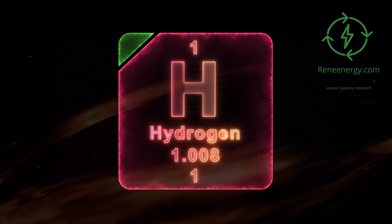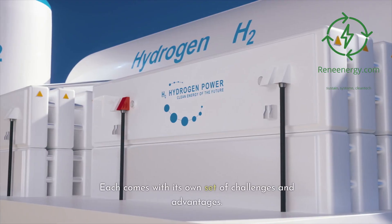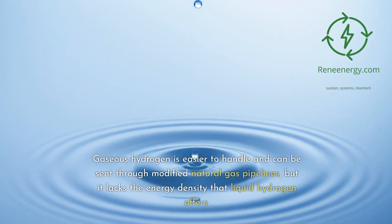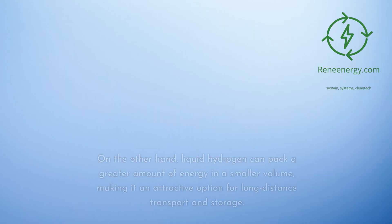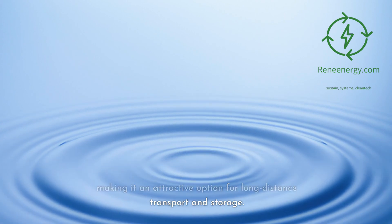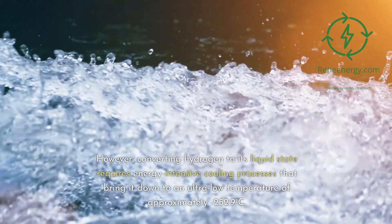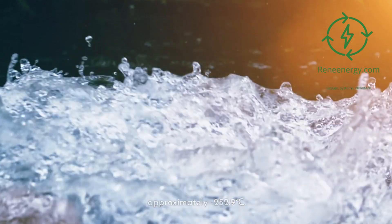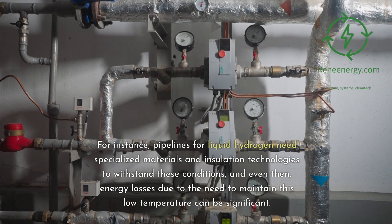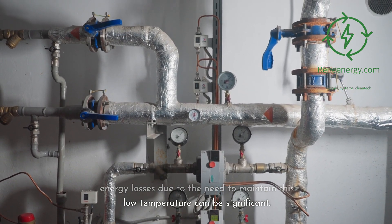Gaseous versus liquid hydrogen — energy density and transport challenges. Green hydrogen can be transported in two primary forms: gaseous and liquid. Each comes with its own set of challenges and advantages. Gaseous hydrogen is easier to handle and can be sent through modified natural gas pipelines, but it lacks the energy density that liquid hydrogen offers. Liquid hydrogen can pack a greater amount of energy in a smaller volume, making it attractive for long-distance transport and storage. However, converting hydrogen to its liquid state requires energy-intensive cooling processes that bring it down to an ultra-low temperature of approximately minus 252.9 degrees Celsius. This extreme temperature adds complexity to the transportation process, and pipelines for liquid hydrogen need specialized materials and insulation technologies, with significant energy losses from maintaining this low temperature.